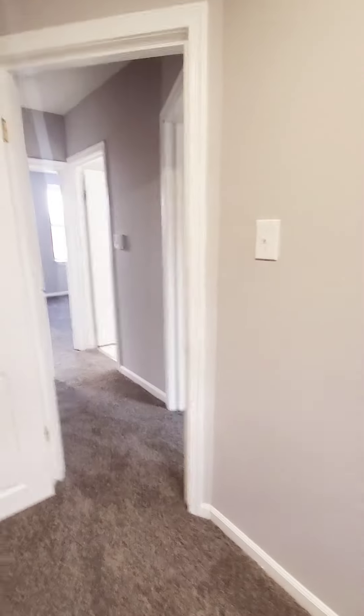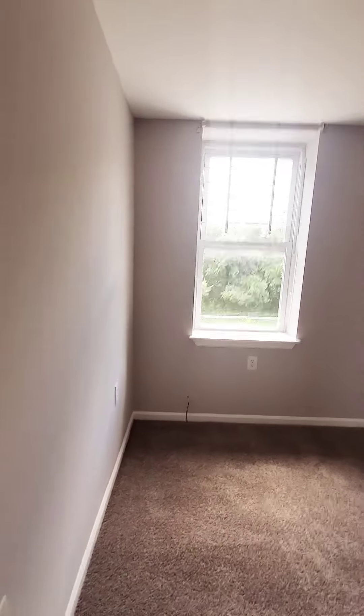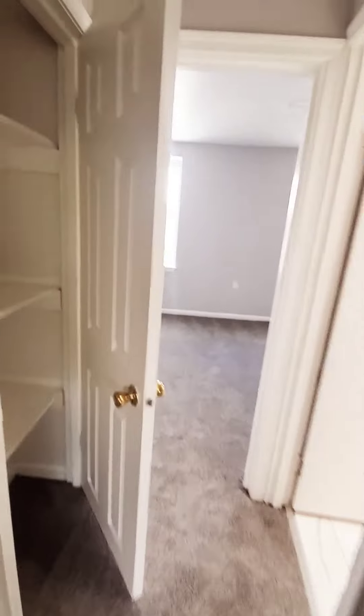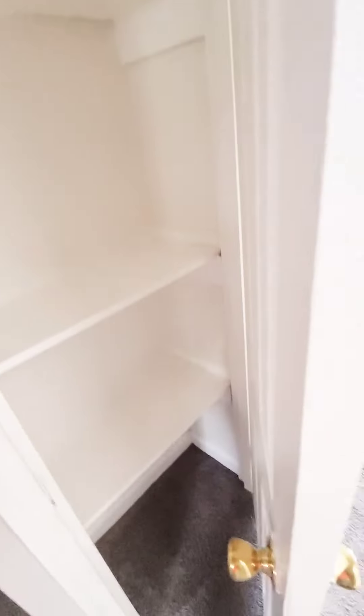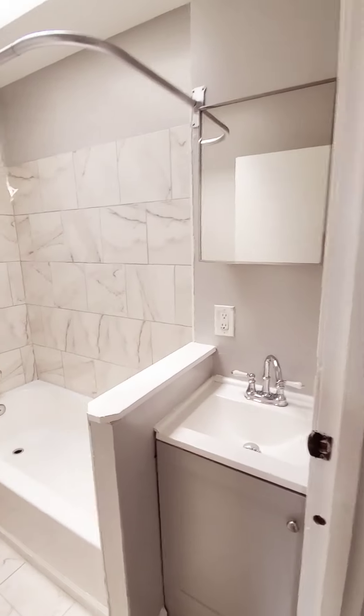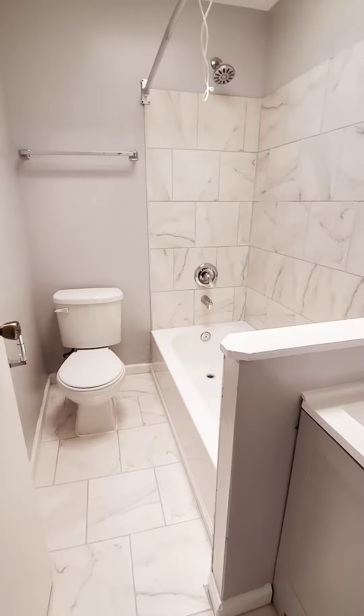Here we have your first big room — that would be bedroom number two. And here we have the third bedroom, which can fit a full bed.